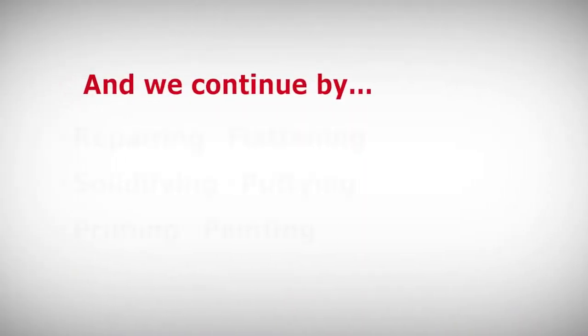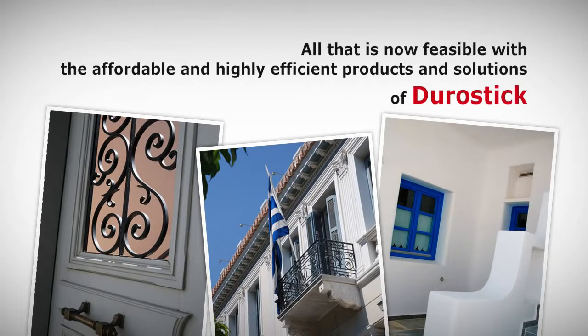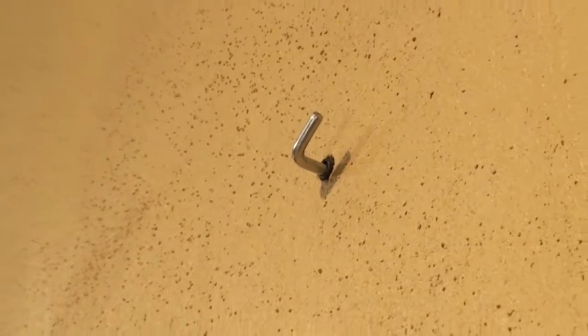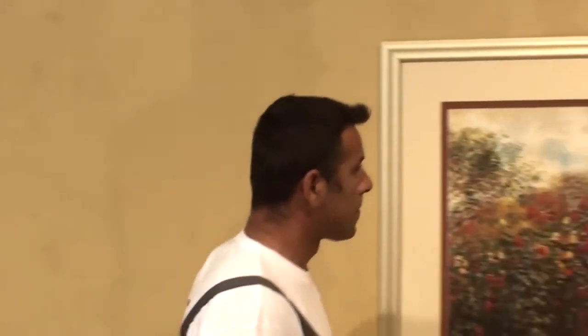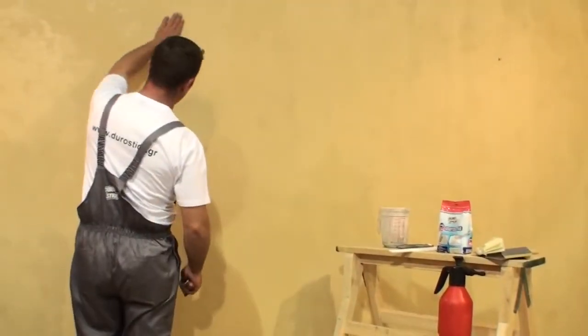And we continue by repairing, flattening, solidifying, puttying, priming, painting. All that is now feasible with the affordable and highly efficient products and solutions of Durostick. We shall now monitor the sealing stages of cracks and holes in the masonry, which will be followed by a series of different tasks for the complete restoration of the final layer, based on the homeowner's demands. The restoration of cracks with width between 0.5 and 20 mm and depth up to 30 mm can be done with D66 Repair.